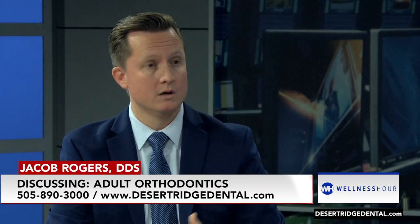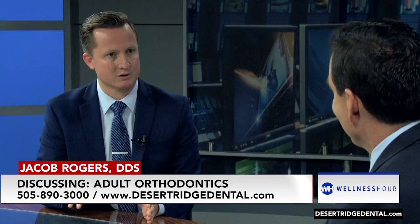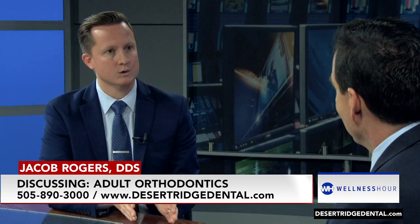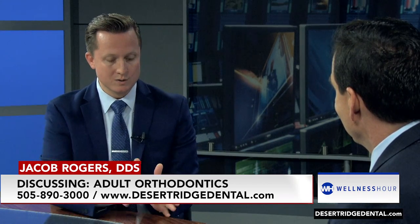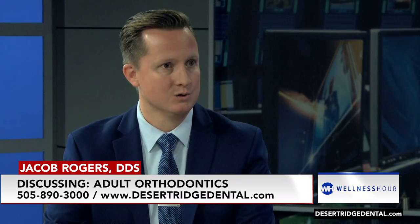And these are clear aligners? Yeah, we do clear aligners. We have a 3D printer in our office. We actually design the case on a computer, start to finish, how the teeth are going to move. So you print the trays right there — we print them there in the office. And what's also great about it is we can get you into those trays a lot faster than we traditionally had to do.